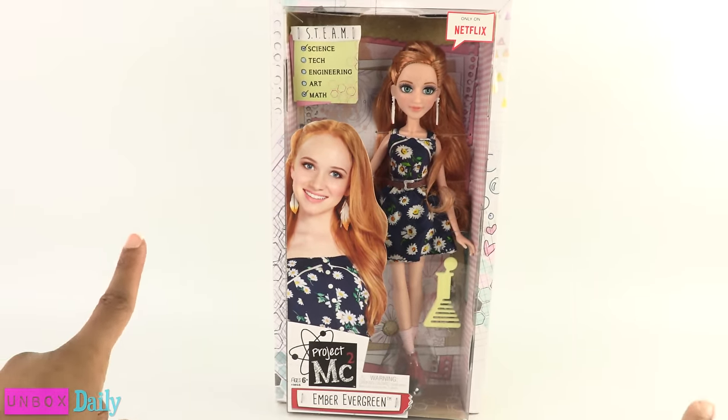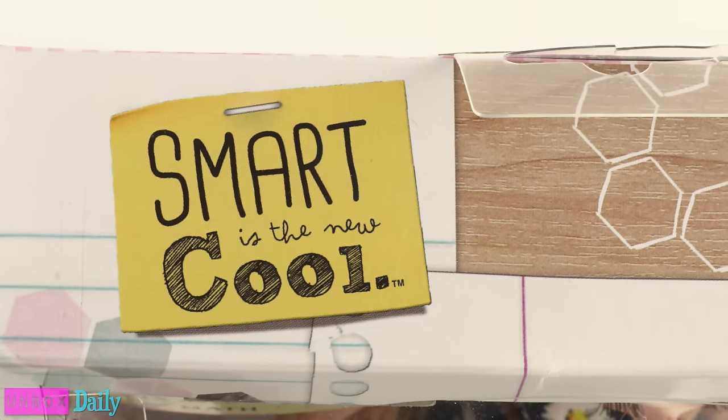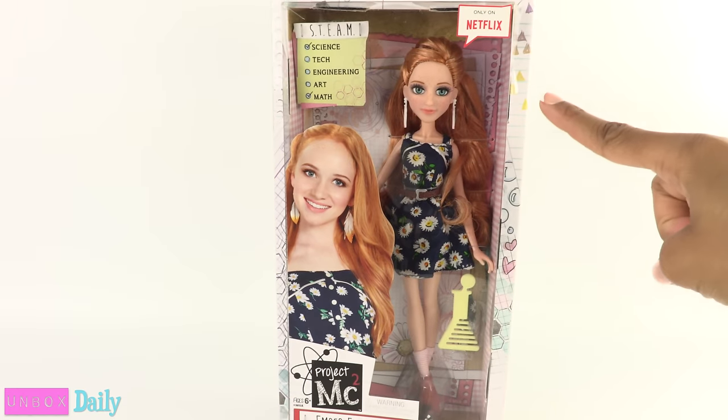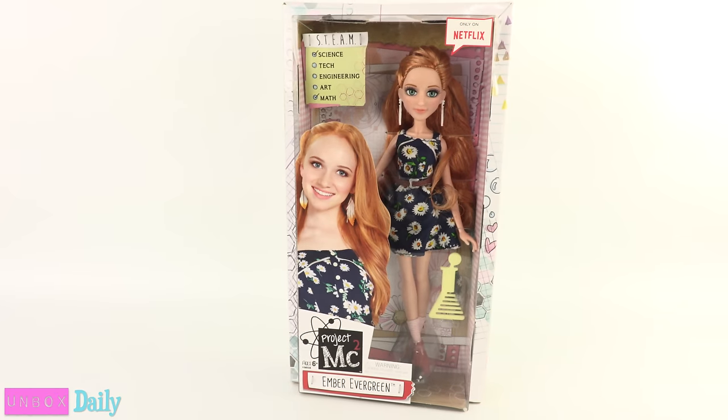As we know, Project MC Squared dolls promote education — 'Smart is the new cool' — and their show can be seen on Netflix, where this is the human form of the doll.